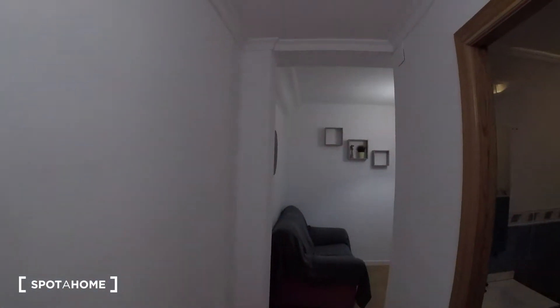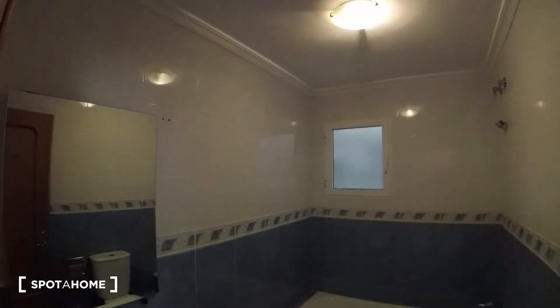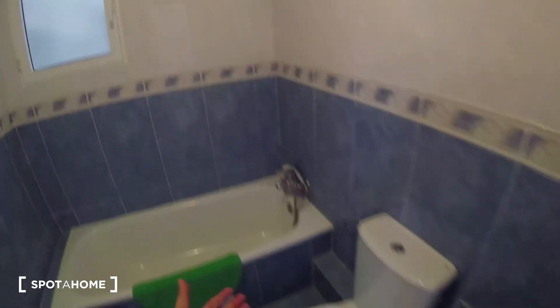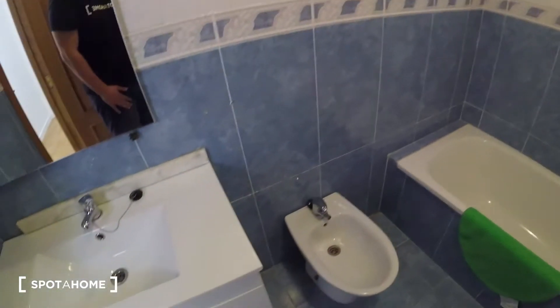Continuing down the corridor and turning right, we find the bathroom. It is a fully equipped bathroom. We got a sink with storage in two doors underneath, and a mirror situated just on top of the sink. We got a shower at the end of the bathroom, and a window with some interior patio views.